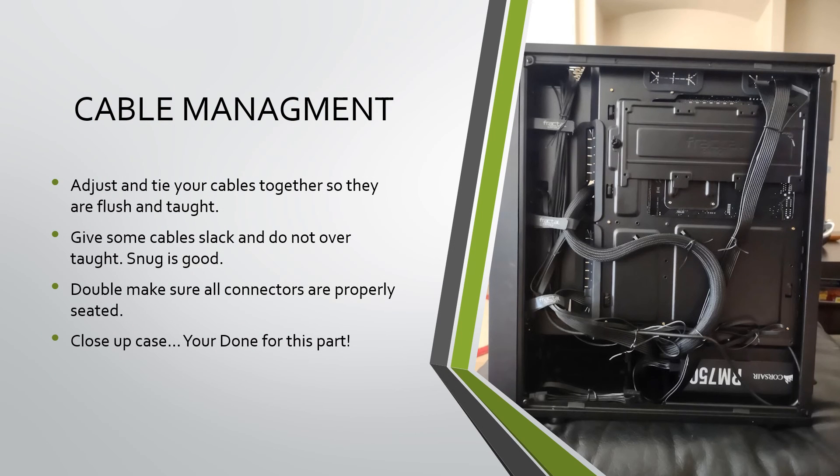For cable management, use zip ties, twisty ties, or velcro ties. Make sure your cables are snug but not taut — you don't want too much pressure on the cable ends. Tuck any loose cabling into crevices and try to make the arrangement as flat as possible so you can still get the side of the case back on. Use the loop holes in the case to help you manage your cables. Once you are satisfied, go ahead and put both side panels back on.